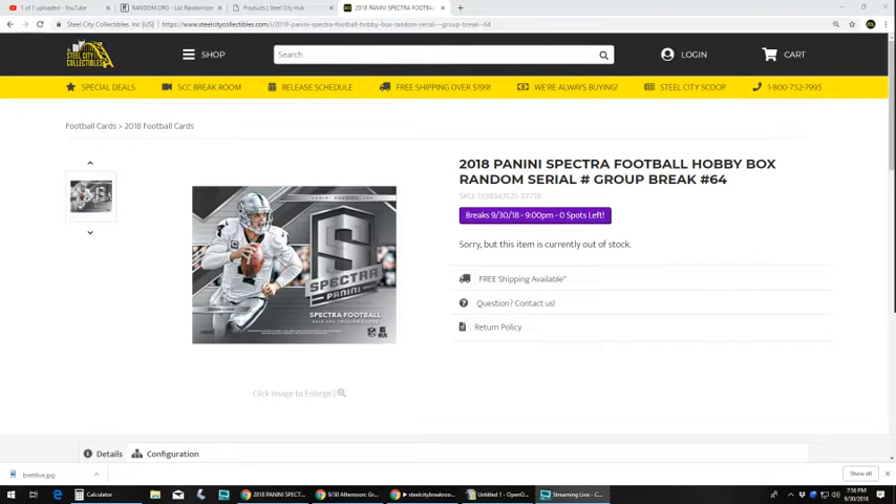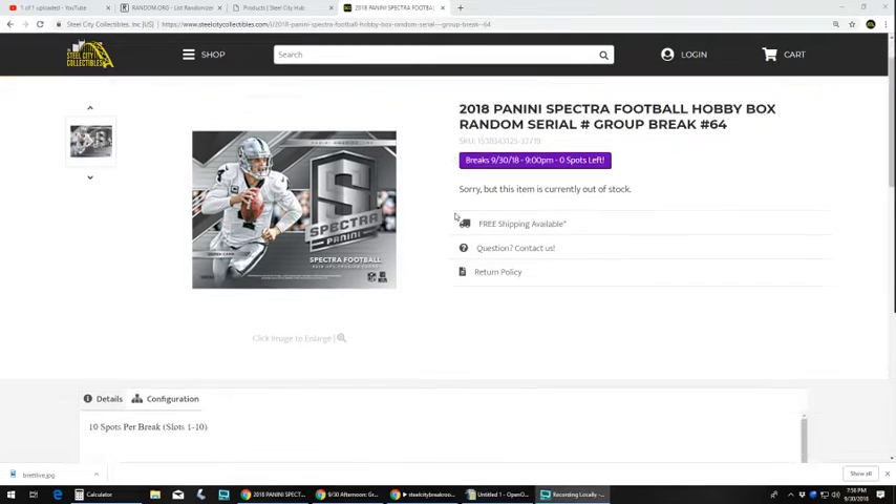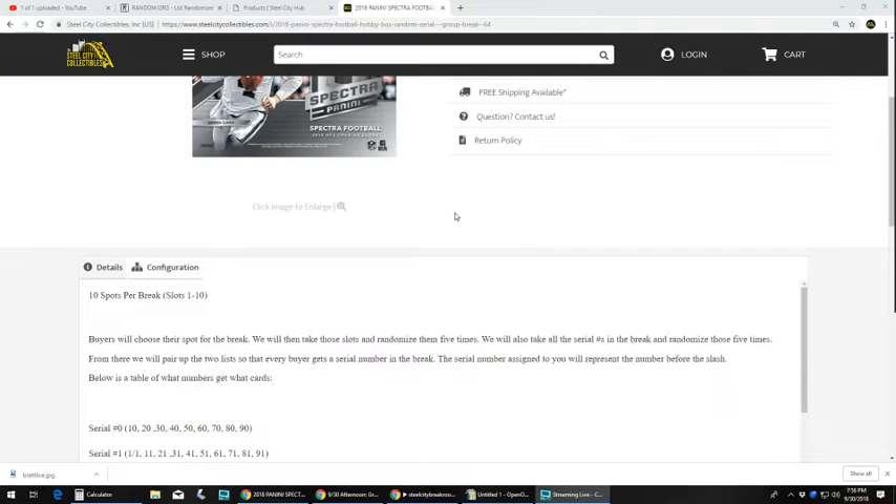Alright, next up is our 2018 Panini Spectra Football Hobby Box Random Serial Number Group Break, number 64. I'll list 65 right after this. 10 spots per break, slots 1 through 10. Buyers will choose their spot for the break. We will then take those slots and randomize them 5 times. We will also take all the serial numbers in the break and randomize those 5 times. From there we will pair up the two lists so that every buyer gets a serial number in the break.